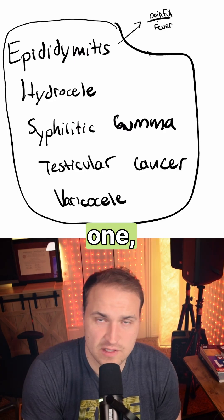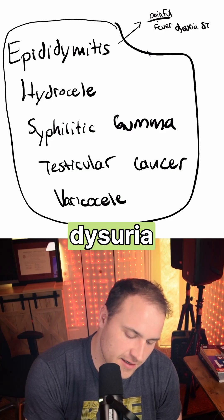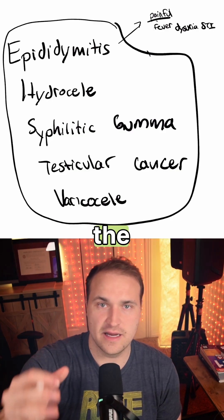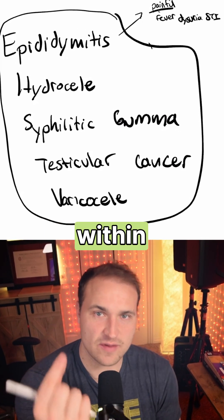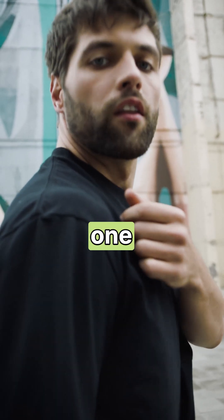Starting with epididymitis — for this one, you're going to see a fever, dysuria, and also STI symptoms. The swelling would be posterior to the testis; that's what's in the epididymis. It's not going to be within it, and because this patient has no pain, you can easily cross this one out.